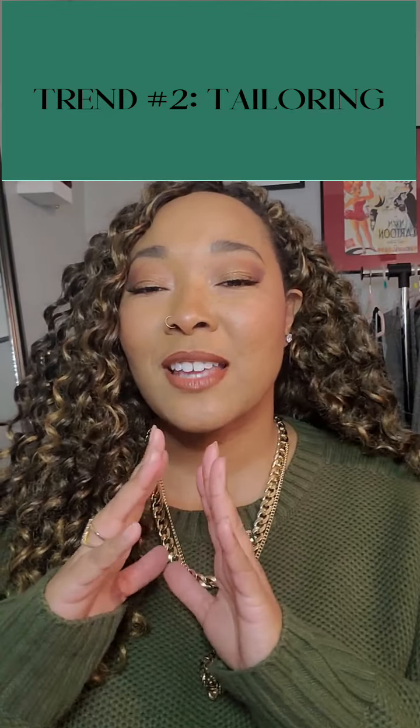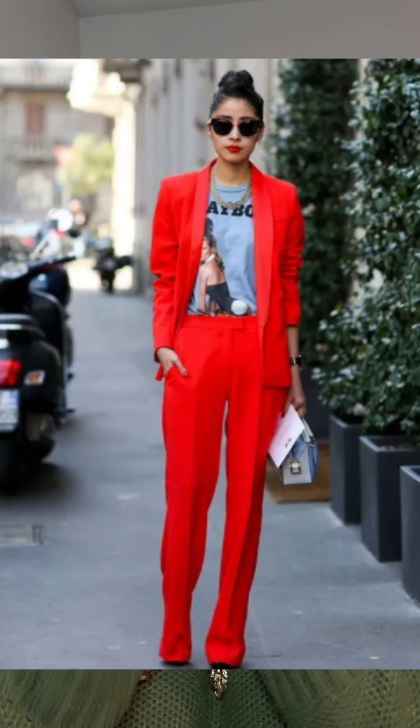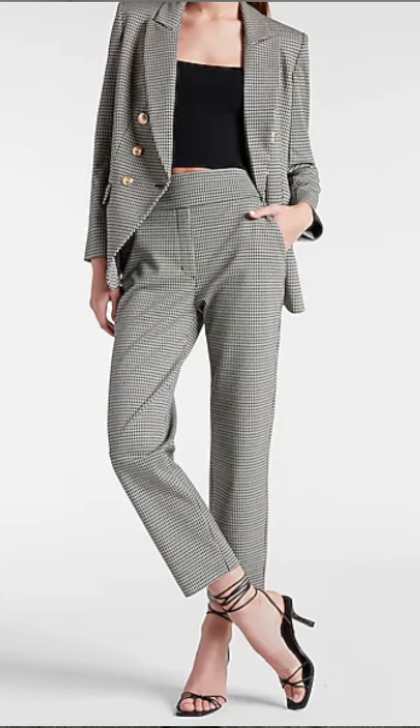The next big trend this fall and winter is tailoring — suits and suit jackets. I am here for it. I love a good tailored silhouette. Suits are amazing — they're also one and done, kind of like that sweater dress. You have the ability to individualize: put a lacy bralette underneath for a dinner date, or a favorite band tee to keep it edgy. You can wear them together or as separates, just the jacket or just the bottoms.